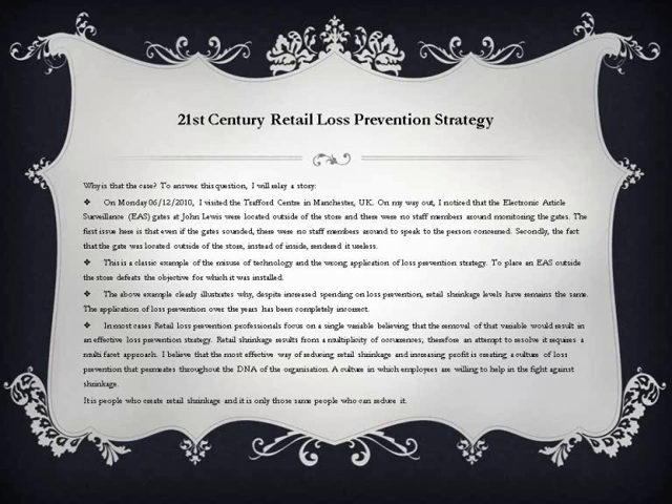To place EAS gates outside the store defeats the objective for which they were installed. The above example clearly illustrates why, despite increased spending on loss prevention, retail shrinkage levels have remained the same. The application of loss prevention over the years has been completely incorrect. In most cases, retail loss prevention professionals focus on a single variable, believing that the removal of that variable would result in an effective loss prevention strategy.